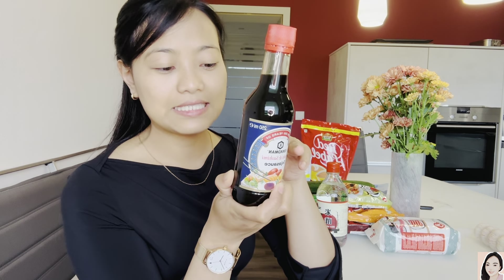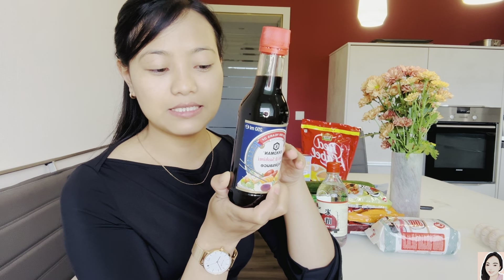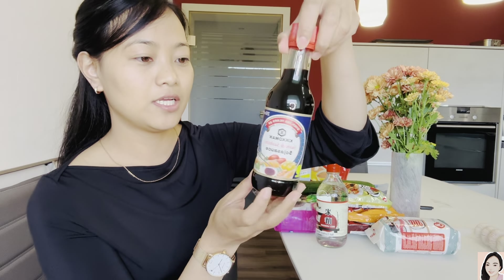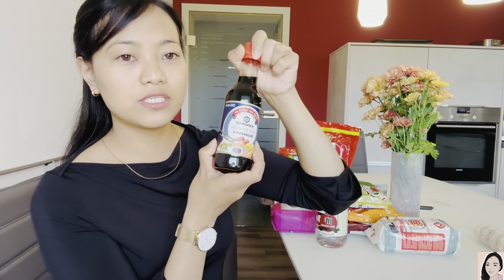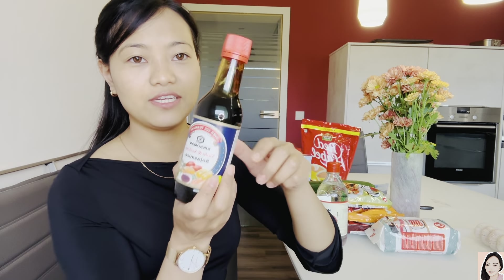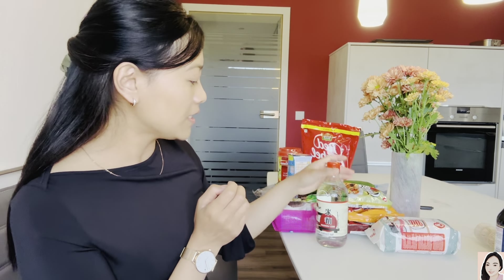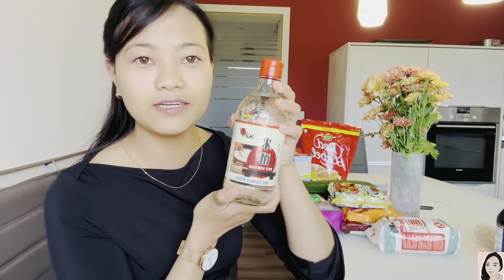This one is also made in Japan and it's 250 ml. It cost 4 euro 99 cents, which is 446 rupees. You dip the sushi in this and you get the real taste — it's very yummy.